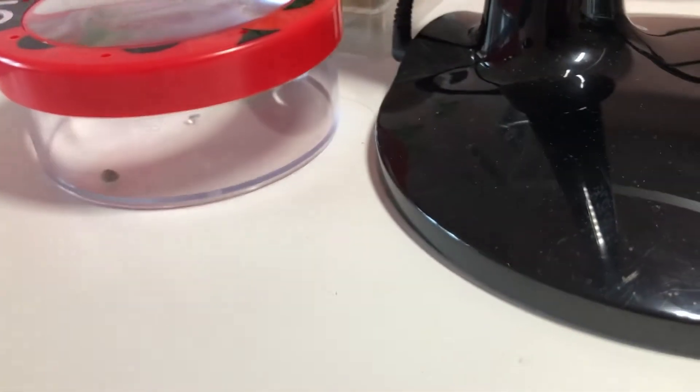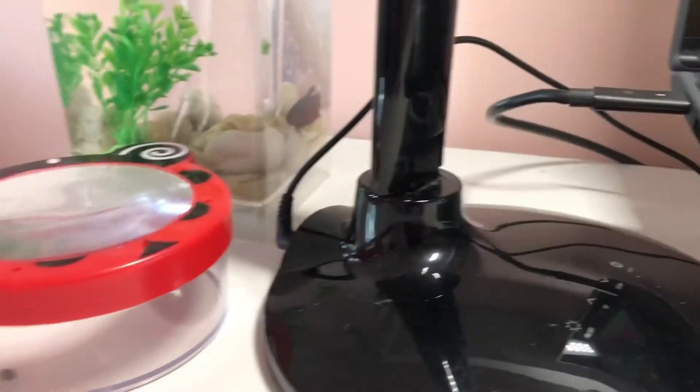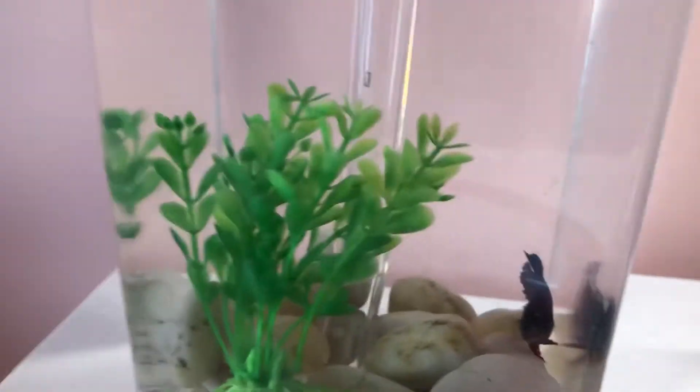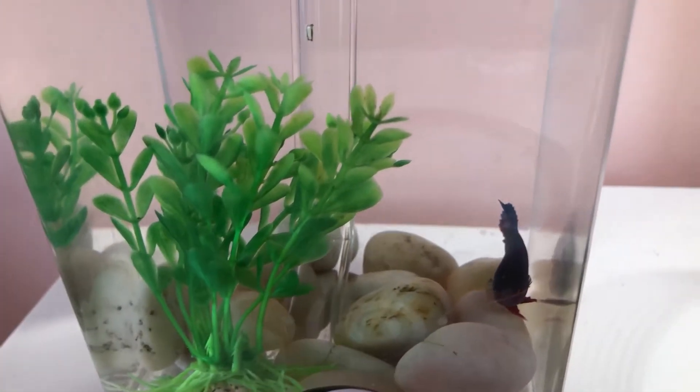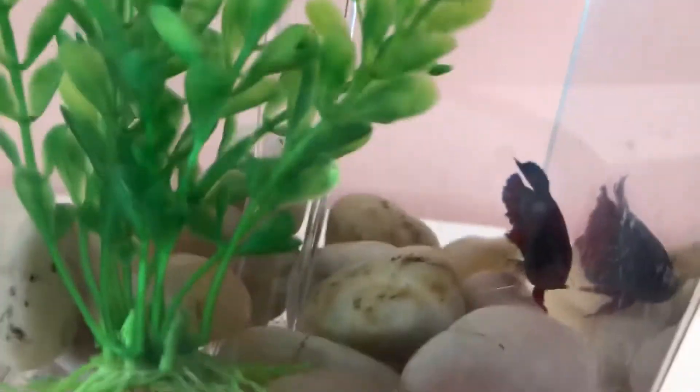Hello everyone, it's me, your favorite YouTuber, and today I'm going to be showing you my pets. The first one is my fish — it's a beta fish — and I think you might have already seen it before in one of my videos, but here she is, she is chilling over here.